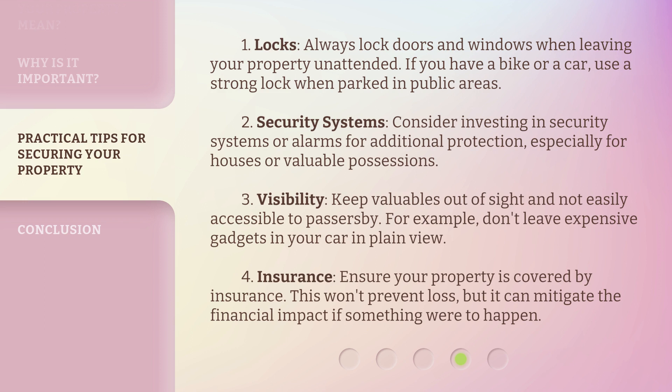4. Insurance: Ensure your property is covered by insurance. This won't prevent loss, but it can mitigate the financial impact if something were to happen.